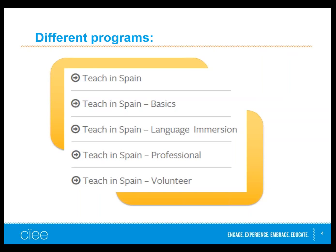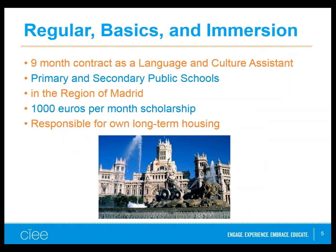For all three programs — Teach in Spain, Teach in Spain the Basics, and Teach in Spain Language Immersion — you have an academic year contract as a language and culture assistant, which is basically an English teaching assistant in public schools in the region of Madrid, including the city, its suburbs, and some rural areas. You'll probably be within an hour and a half of the city. You receive a €1,000 stipend from the Spanish government each month, and you are responsible for your own long-term housing, though some housing may be included when you arrive depending on the program.